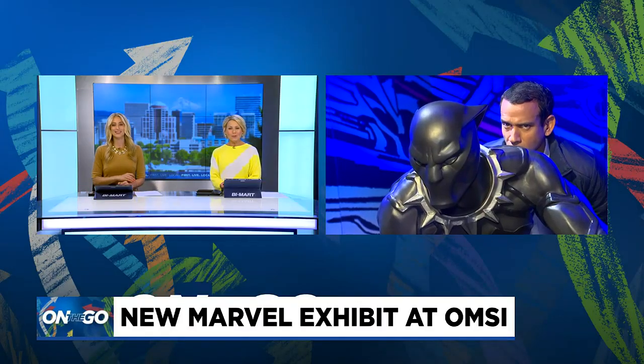If you love movies like Spider-Man, Black Panther, or The Avengers, this new exhibit at OMSI is just for you. Joe V is joining us live this morning to tell us about Marvel Universe of Superheroes.